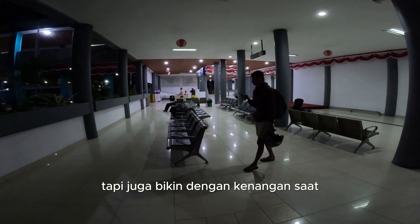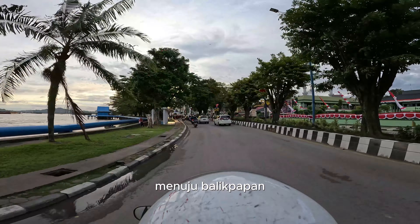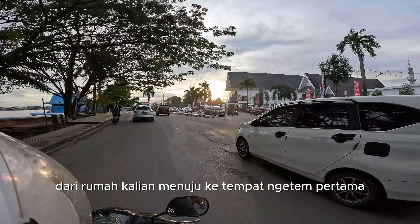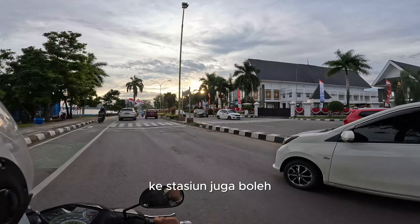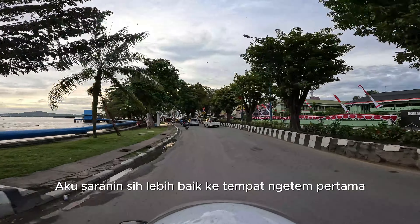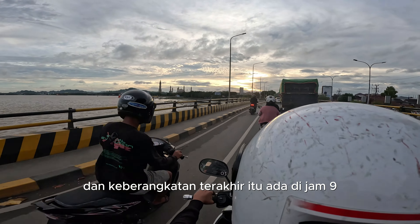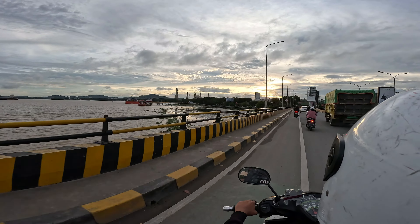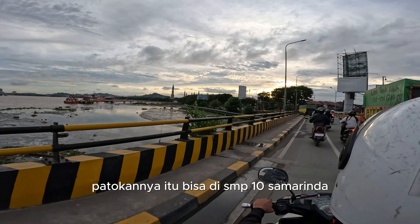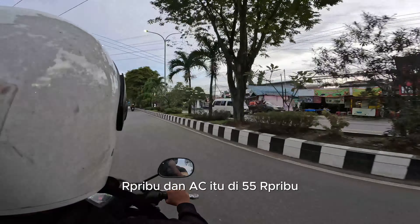That's the journey from Samarinda to Balikpapan. For those who want to travel, the journey starts at 7:00 or 8:00. If you want to travel from 7:30, you can go to the first place. It's better to go to the first boarding point because usually the next stops are already full. The last departure is at 7:00. The ticket price is 45,000 for regular and 55,000 for the other option.